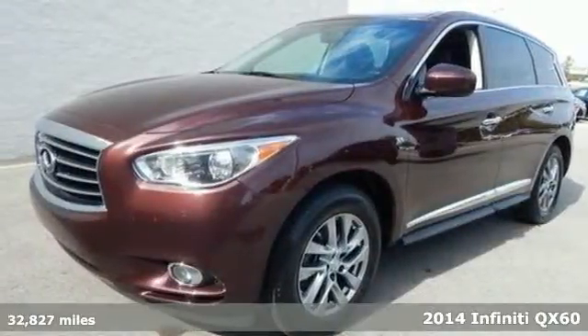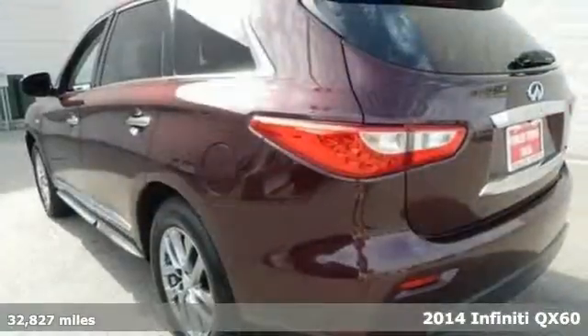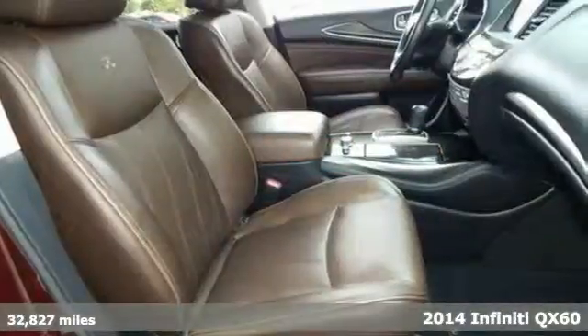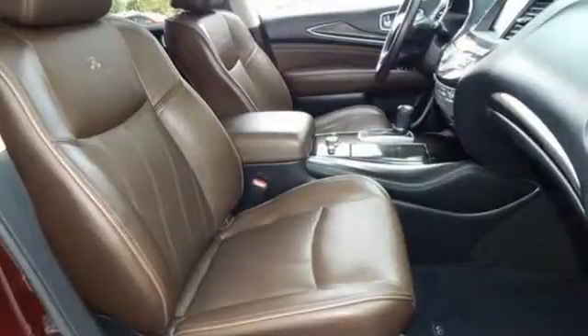It's a 2014 Infiniti QX60. This luxury crossover is well endowed with visionary technology that extends your confidence and comfort.